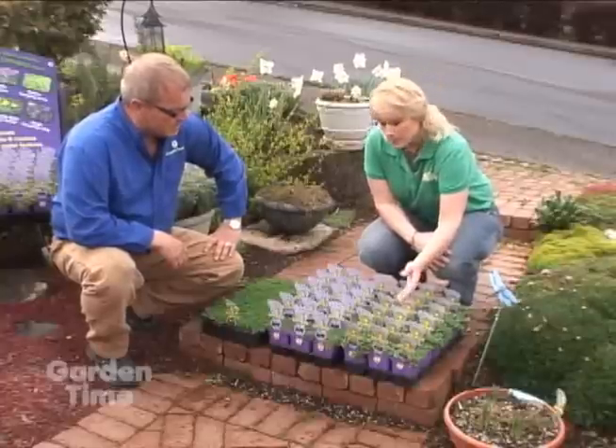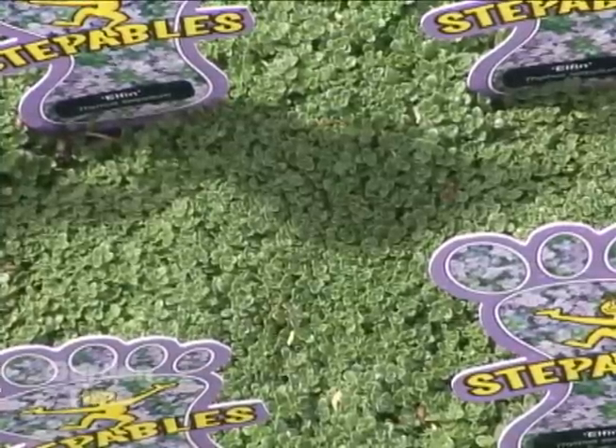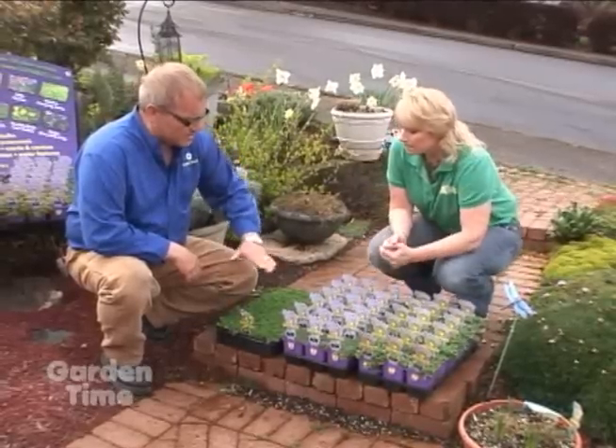Then we have Elfin Thyme, which is my favorite at the moment because it's what we used for our lawn substitution. It's beautiful, short, and tight. It grows slower than the other thymes, but it works tremendously well for a lawn substitution — such a dense cover.